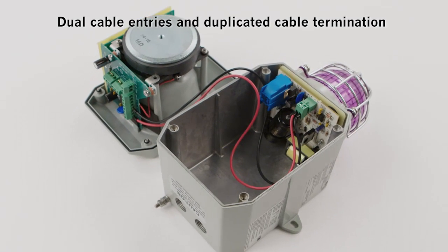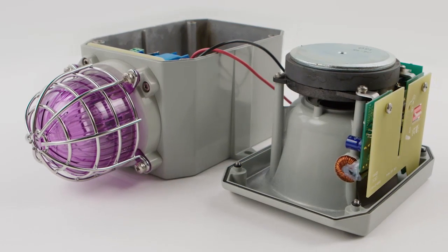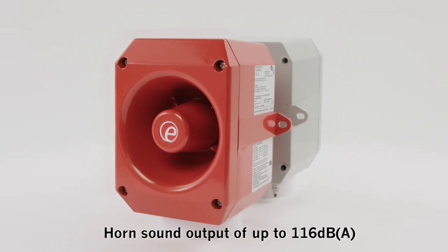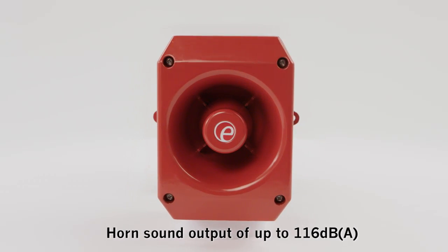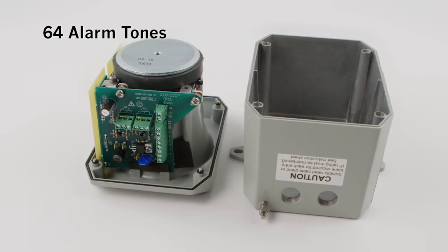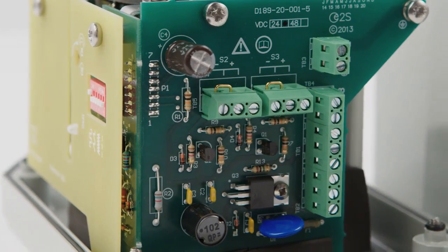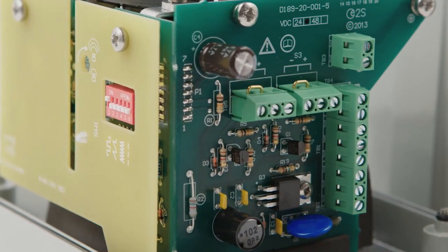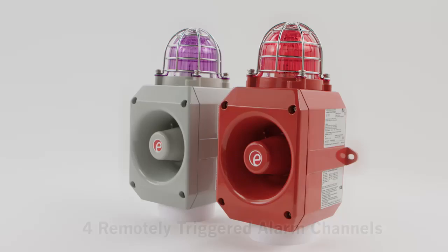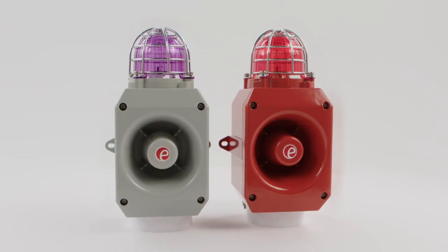Dual cable entries and duplicated cable termination allow loop in and out, minimising installation time and cost. The horn produces a sound output of up to 116 dBA and features 64 alarm tones with a choice of internationally recognised patterns. Units powered from the same source will automatically synchronise their alarm tone. With four remotely triggered alarm channels or stages, each device can be employed to signal multiple safety warnings or process events.